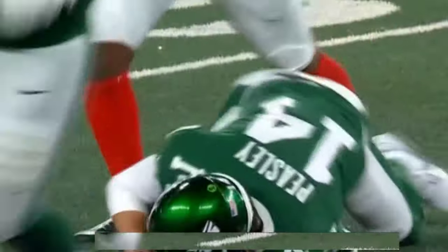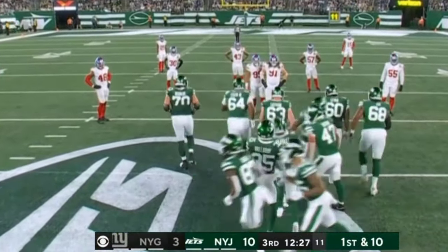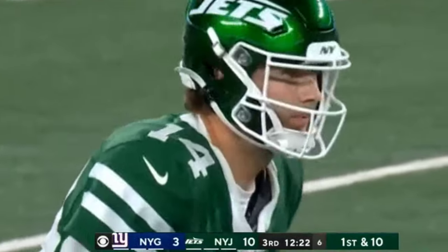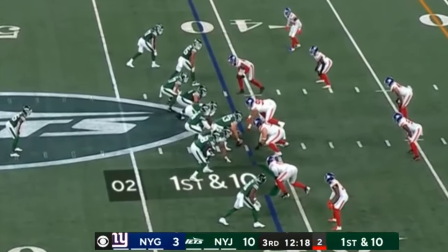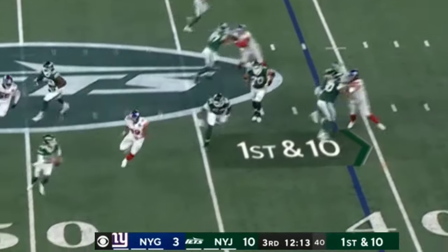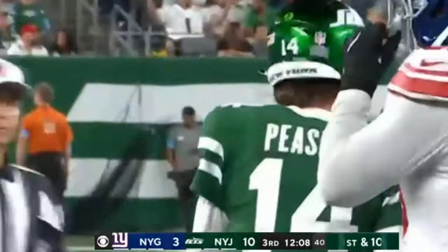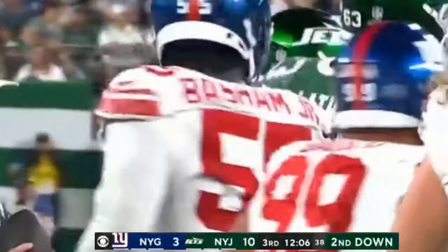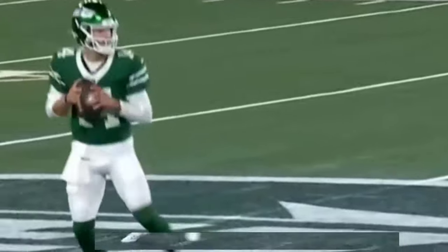Peasley got hit too there. Taman Fox with a hit on Peasley. Peasley said that one was for the boys. It is Saturday, 10-3 Jets. Fake action. Peasley has the time. Now he's going to run with it.